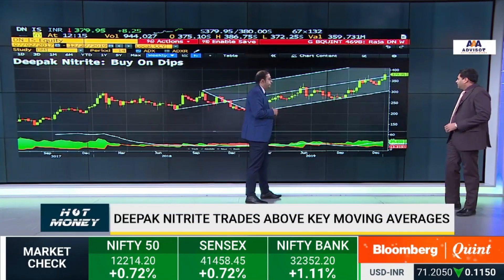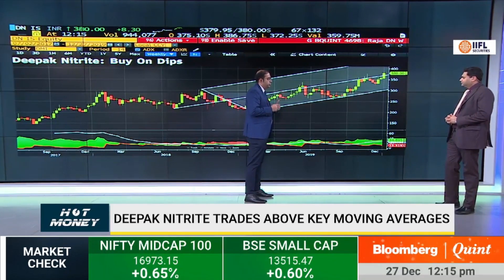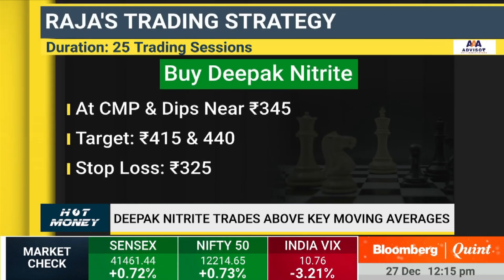With Deepak Nitrite at 380 currently, one could look to buy at current levels, use dips towards 350 as a buying opportunity, and place a stop loss below 325 for an upside target of 440.